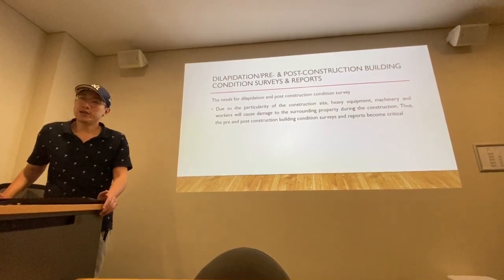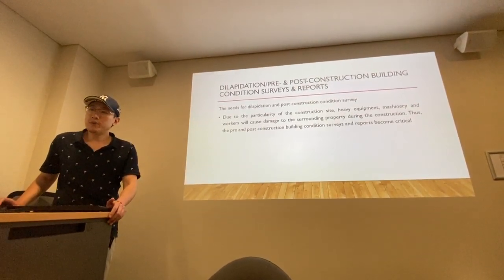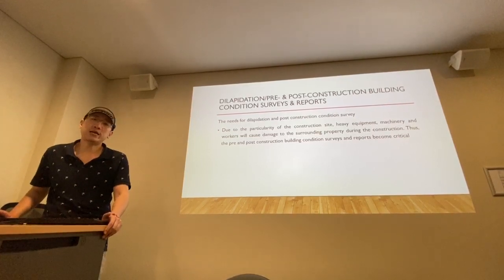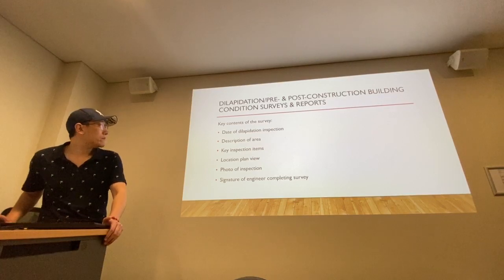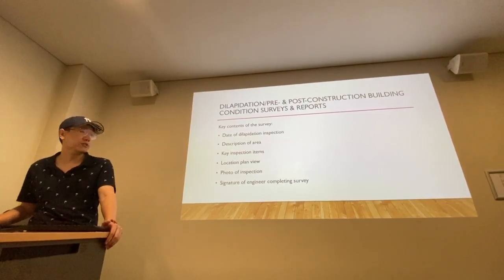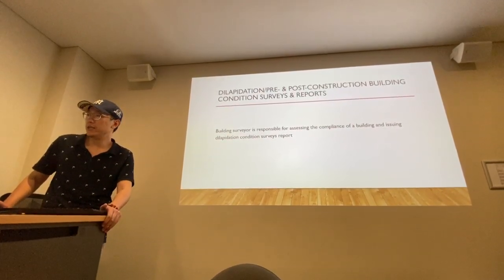The report will mainly record the existing damage to property and related infrastructure, as well as the possible impact on the construction. The report typically records a snapshot before the project starts, and then summarizes the post-construction status of the assets after the project. The key contents of the survey include the date of dilapidation inspection, description of area, key inspection items, location plan view, photos of inspection, and signature of the engineering company conducting the survey. The building surveyor is responsible for assessing compliance and ensuring the dilapidation condition survey report is completed.